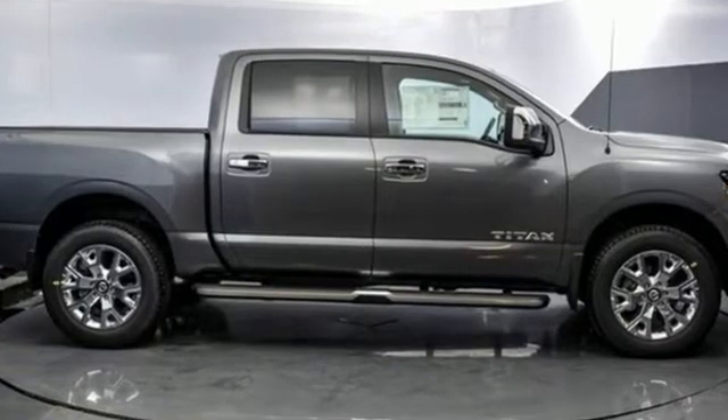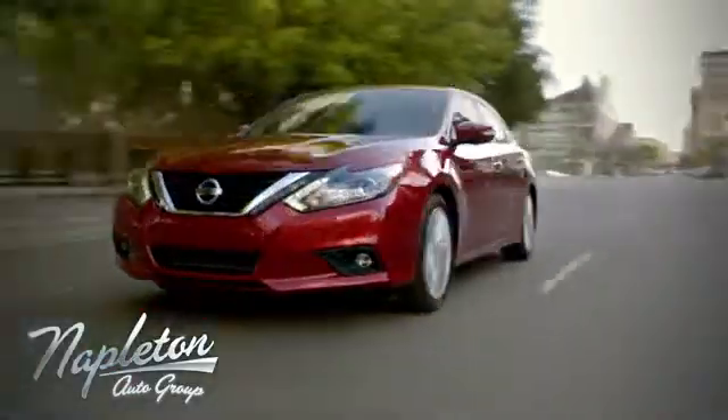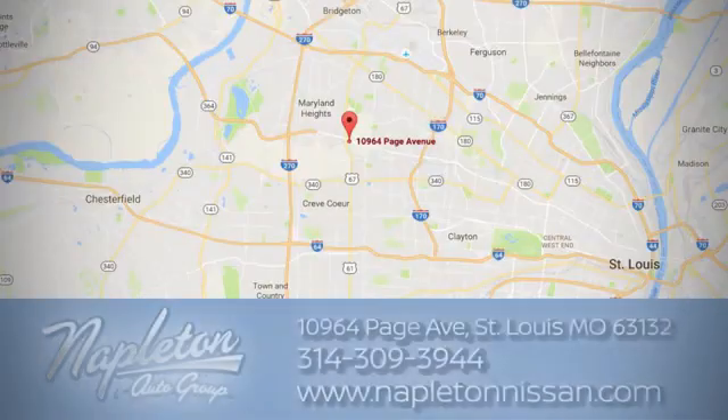Nissan, built for the human race. Take it for a test drive today. From the time you come into our facility, you can see why Napleton St. Louis Nissan is different from the competition.